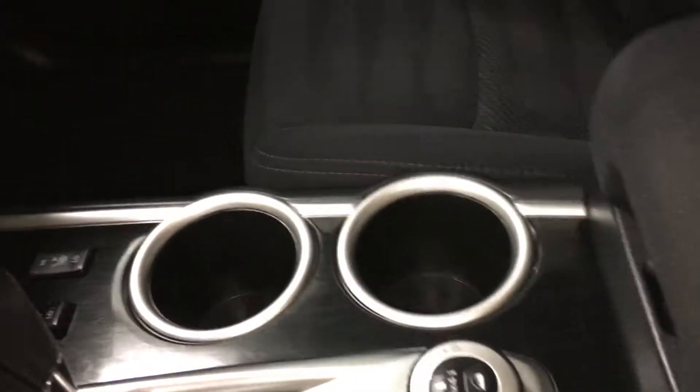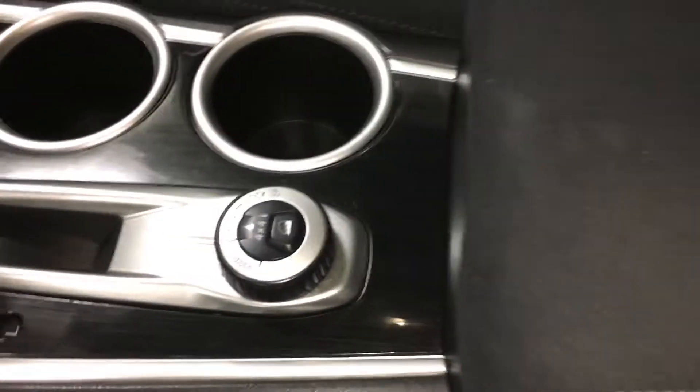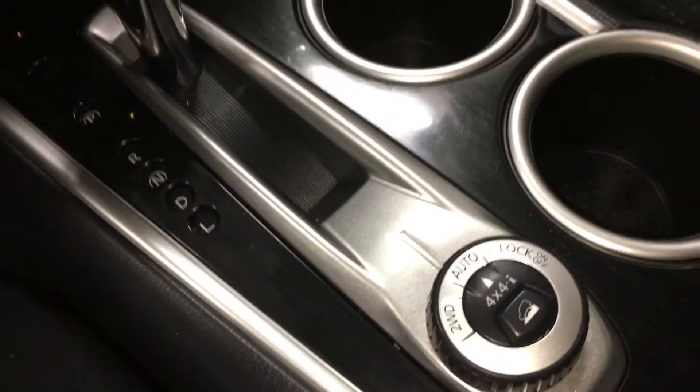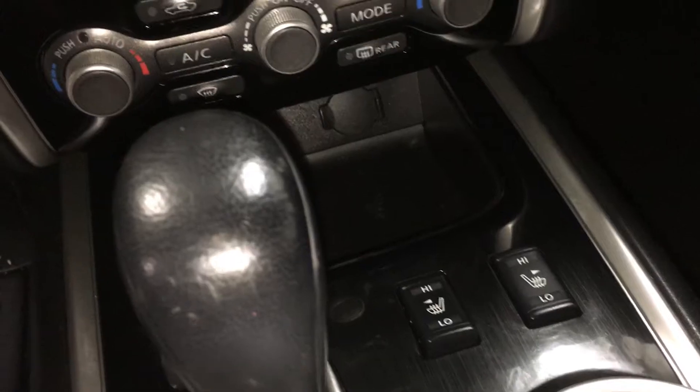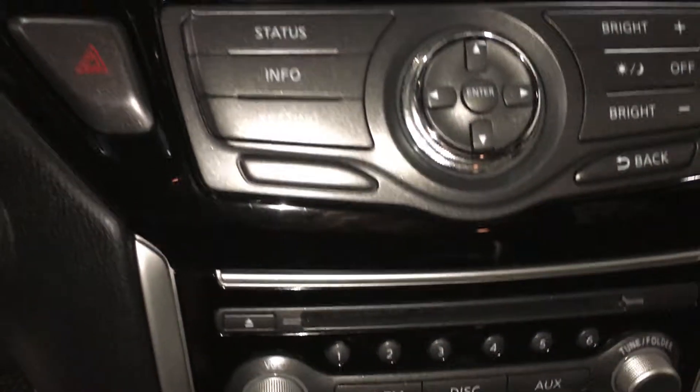Nice space in there too with the cup holders and great options for storage. You also have your two-wheel drive and 4x4 lock, heated seats, dual climate control — some excellent options.